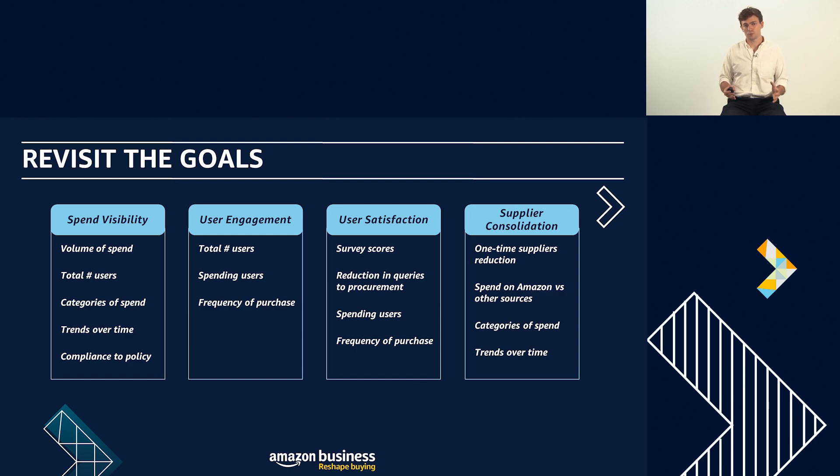The fourth area is around supplier consolidation — a key goal we see time and again. Customers really want to consolidate the number of suppliers, especially one-time suppliers, down in their systems, because every time you load on a new supplier that's wasted time when you could have that all from one place. With the Amazon Business account, you can put in place a policy ensuring all invoices are coming from a single supplier record. We often see customers targeting an 80% reduction in one-time suppliers, and with the account we can enforce that policy across all purchases in the marketplace.